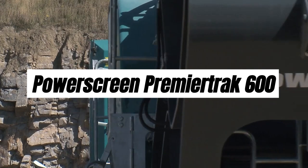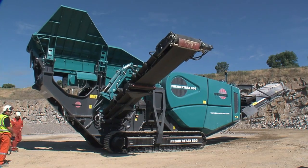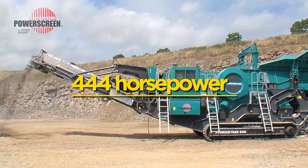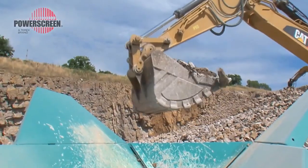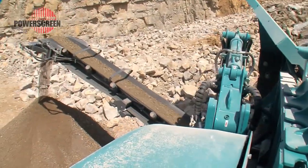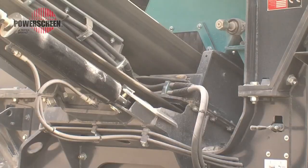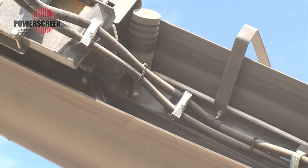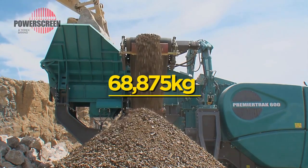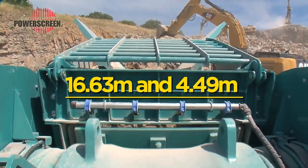The PowerScreen Premier Track 600 is a high-performance primary jaw crusher designed for large and medium scale operations in quarrying, demolition, recycling, and mining. Powered by a 444 horsepower diesel engine, it is built to withstand tough applications while ensuring efficient performance. The crusher has an output potential of about 600 tons of sand and gravel, blasted rocks, foundry waste, and other materials at 75 to 200 millimeter output dimension, weighing 68,875 kilograms, with a working length of 16.63 meters and height of 4.49 meters.